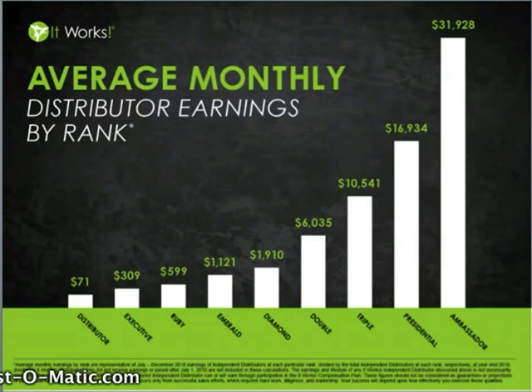What kind of money are you looking for on a monthly basis right now? We can set a plan to help you reach that position. Maybe it's $600 a month — we'll help you get to Ruby. Ruby makes $599 on average each month, and maybe we can help you pay off some debt with that extra monthly income. Maybe you're looking to add an extra $1,000 to your household income — maybe that would allow you to hire someone to clean your home, get a new car, or spend more time with your family. At the Emerald position, our Emerald distributors are earning about $1,000 a month with It Works.